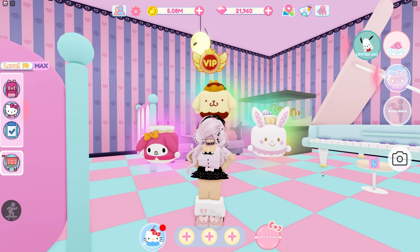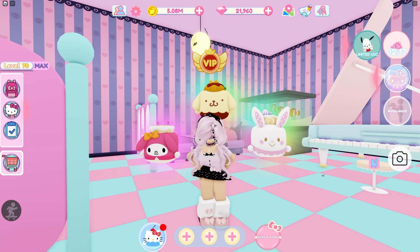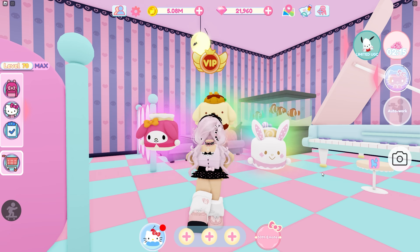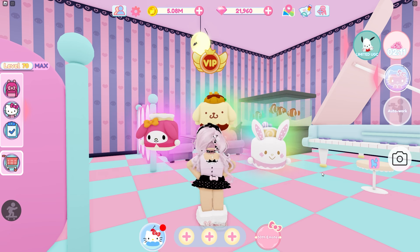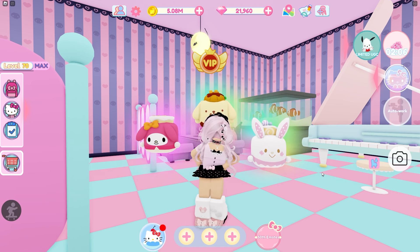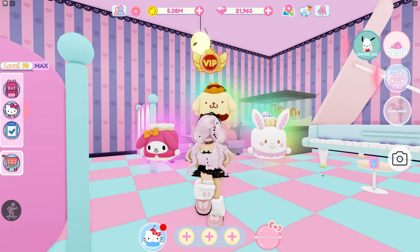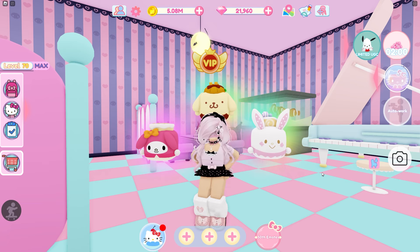Today I'm here in Hello Kitty Cafe because there is a new accessory in Sanrio's inventory. I'm very excited because it's a super cute accessory — one that was in their meshes for a while but never actually added to their inventory until now. Let's go ahead and check out Sanrio's inventory.